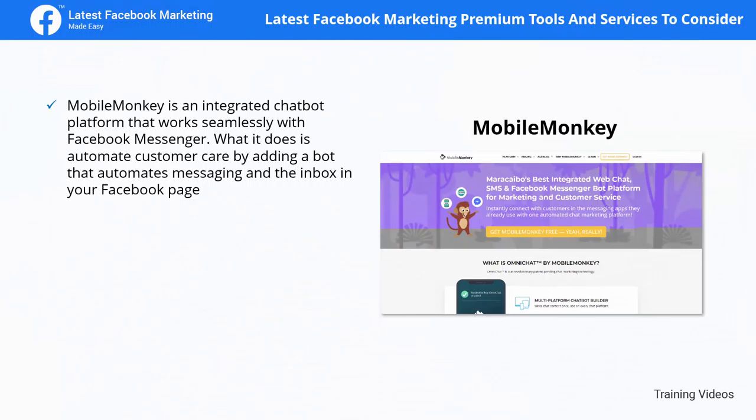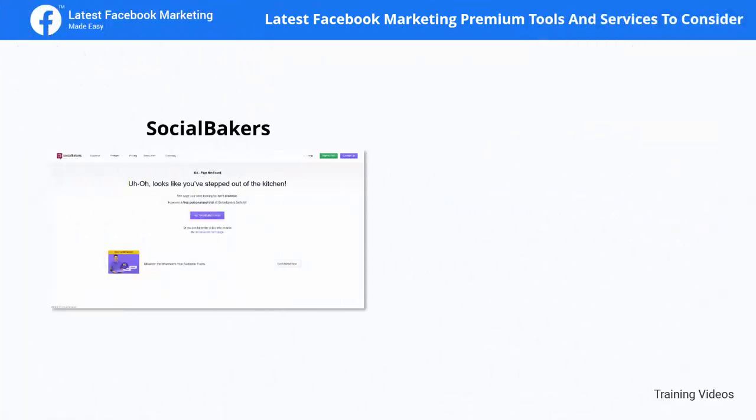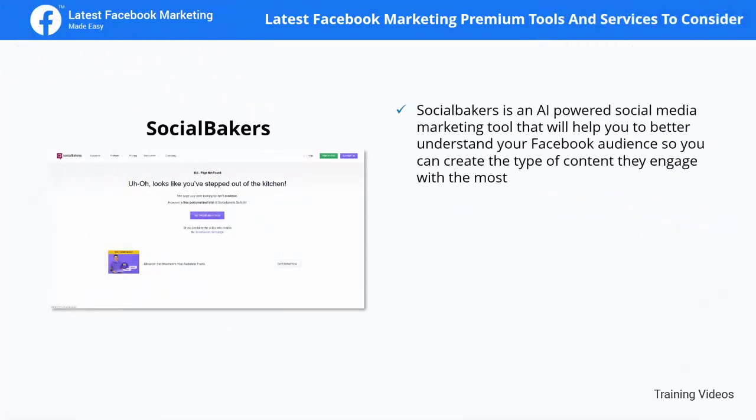Mobile Monkey is an integrated chatbot platform that works seamlessly with Facebook Messenger. It automates customer care by adding a bot that automates messaging in your Facebook page inbox. It also helps you get more leads by accelerating response times, get more sales by accelerating purchasing decisions through automated conversations, and builds customer relationships by making Messenger your main communications channel.